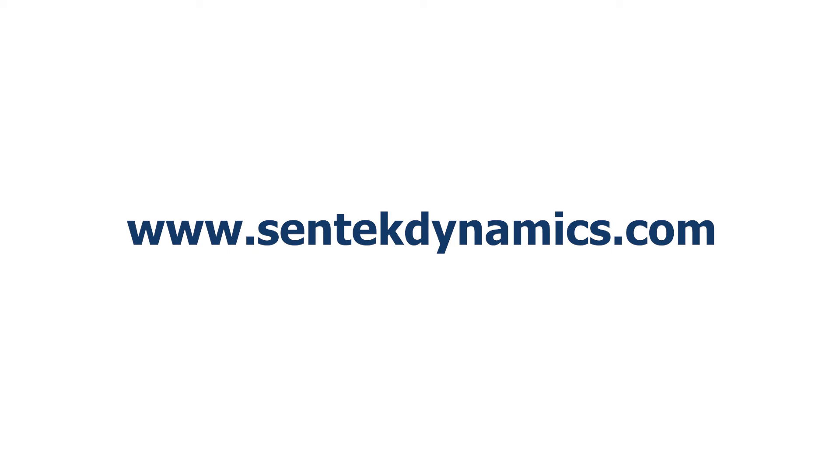Go to the Centec Dynamics website at www.centecdynamics.com for product information, reference material, and the nearest representative in your area.